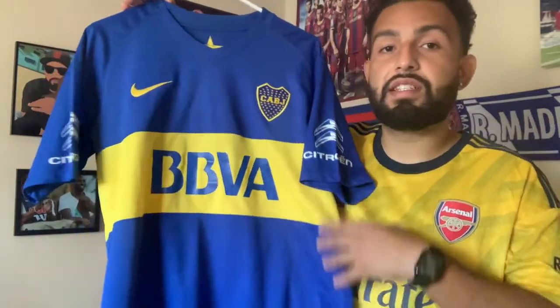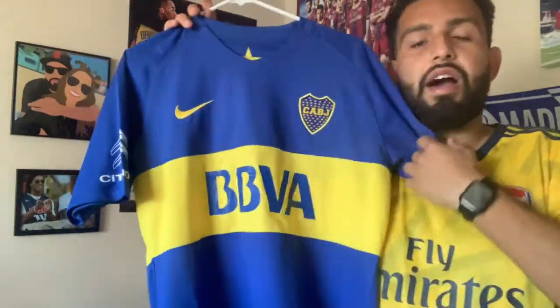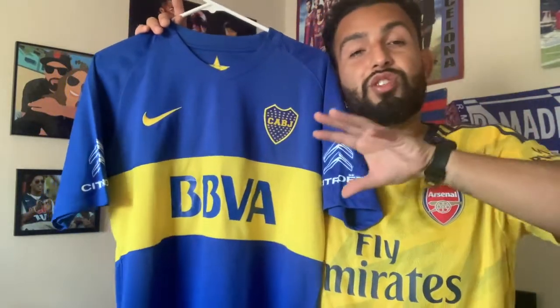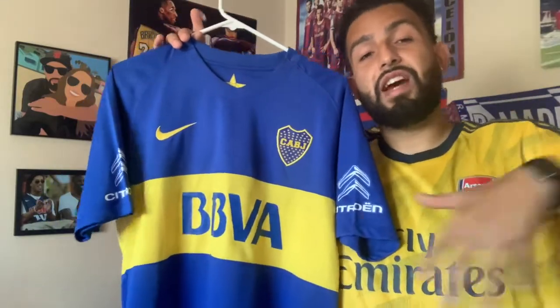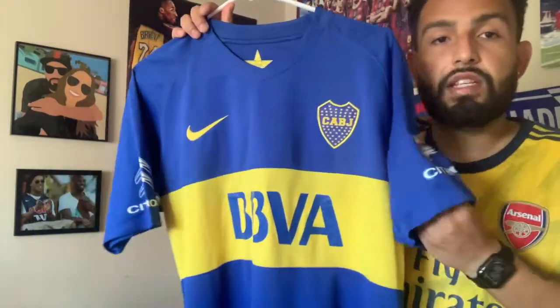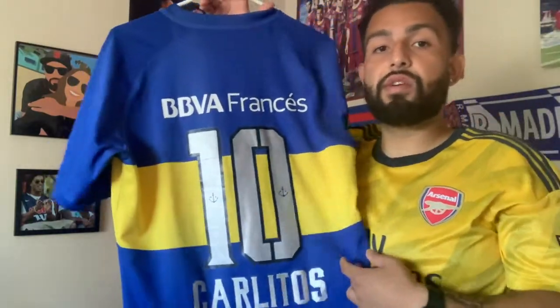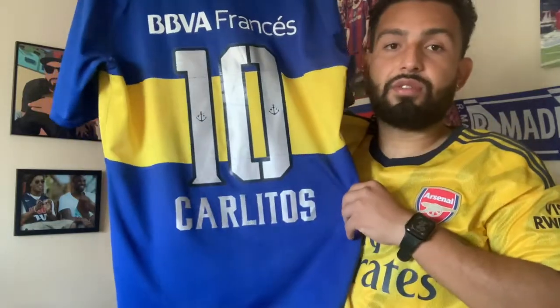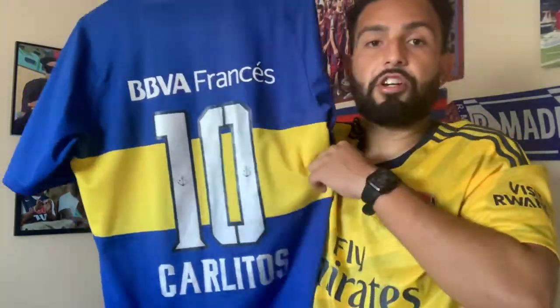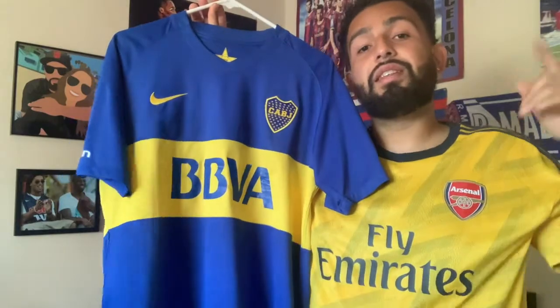I already did a full video on this next one, so check the link in the description. I'm talking about the 2015-2016 Boca home jersey — one of my favorites. It's super simple but I love it. The logo takes up most of the middle rather than a sponsor word standing out. The silver numbers on the back really make the difference, along with the sponsor at the top, and of course Carlitos on the bottom. If you want more detail, check out episode two of What's in My Closet — link is in the description.